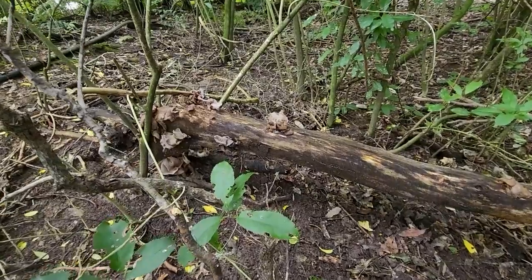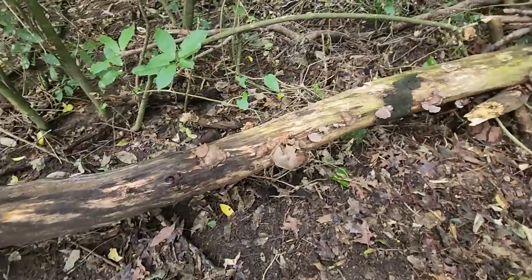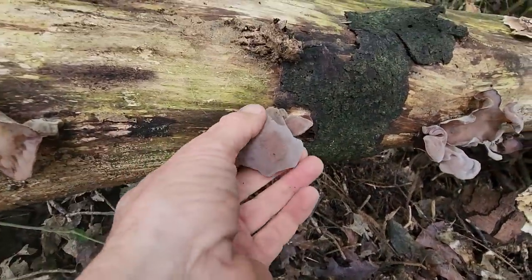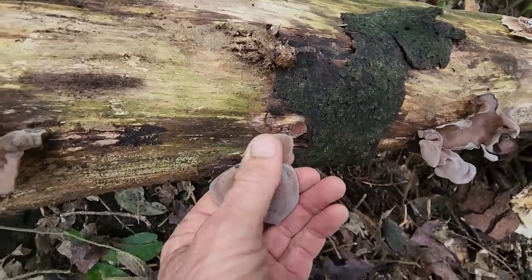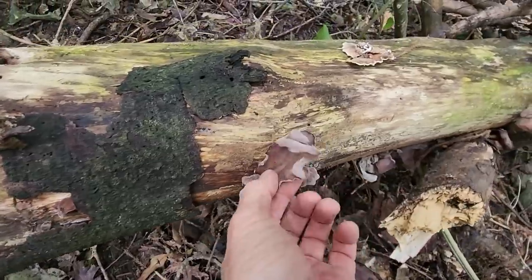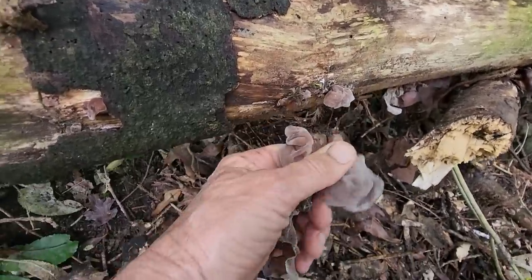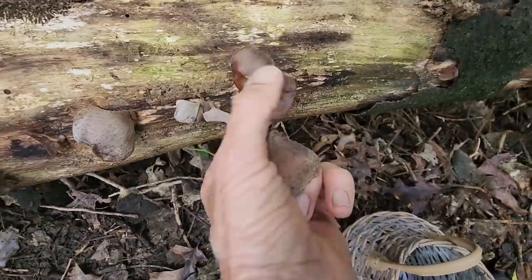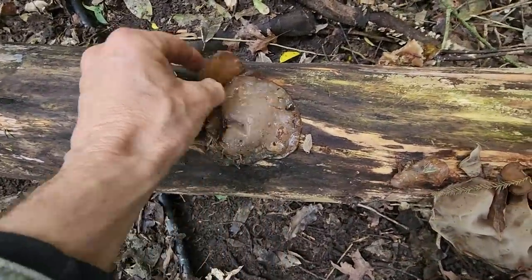Anyway, this log is what I've come down to look at. I want to harvest this jelly ear - also known as wood ear - off this log here. I want to harvest it while it's still intact. We'll leave that small one, it might grow and keep going. There's another one here and these have such good nutritional value. That one might be a bit past it, on the edge I think. That one's past its use-by date.